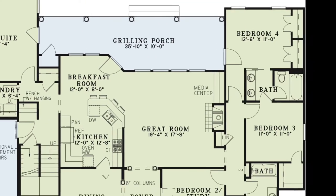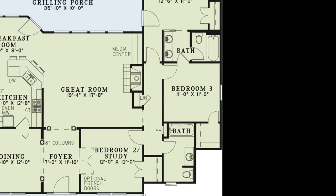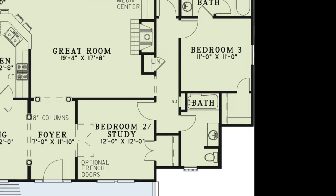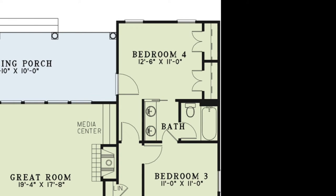On the right side of the home are three additional bedrooms with two shared bathrooms to complete the main level. Bedrooms 2 and 3 have their own walk-in closets — use bedroom 2 as a private study or office. Bedroom 4 has his and her closets and has access to the bathroom through a convenient pocket door. The bath between bedrooms 3 and 4 has a double vanity and a private bathing area with a toilet.